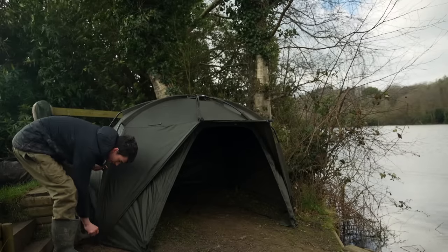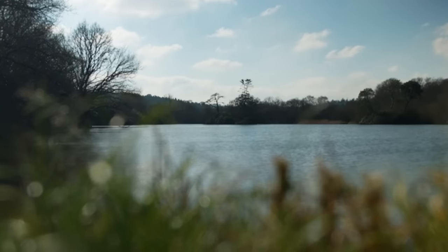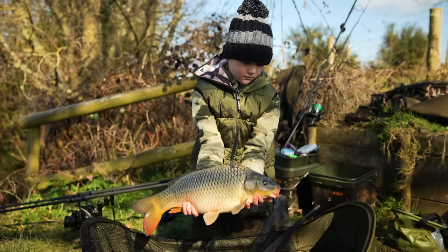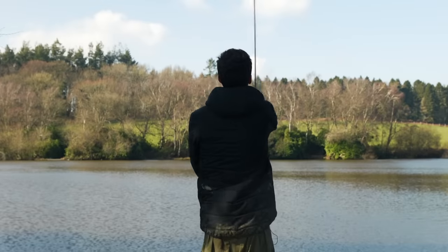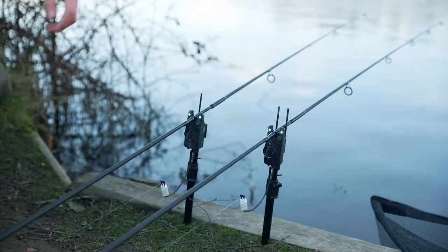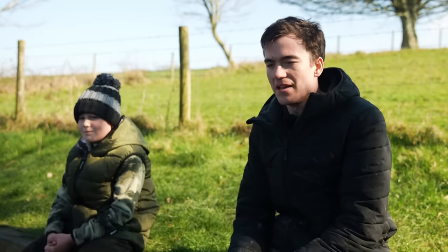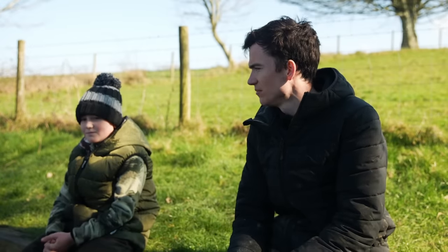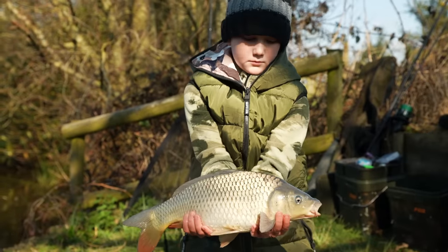We began setting up and getting ready for our session. Ace was quick off the mark, landing one of the lake's small commons. We're in the swim that we've chosen now — Ace had put out some bait last night in preparation for our arrival. My little trusty helper was baiting up last night, and the baiting paid off. I managed to catch two already this morning before I'd even got my rods tied up and cast out.